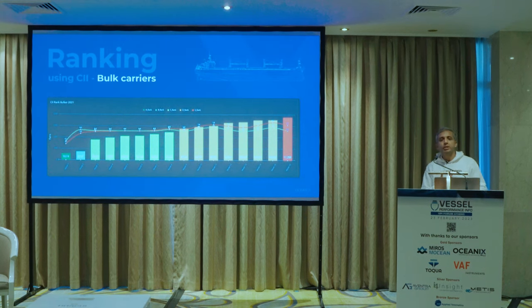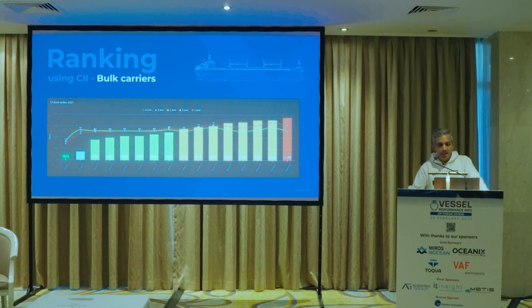If you take the CII data, there are about 2,000 vessels we are monitoring plus the EU MRV data which gives another few thousand. For bulk carriers, for example, there are about 11,288 vessels. If you want to know where your vessel stands with respect to the whole spectrum worldwide using CII — which has its limitations, as Frank also alluded to — it still gives an indication since CII is the way the whole world is talking, at least now.